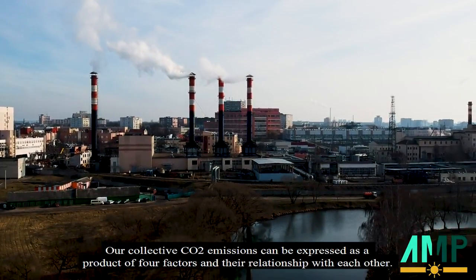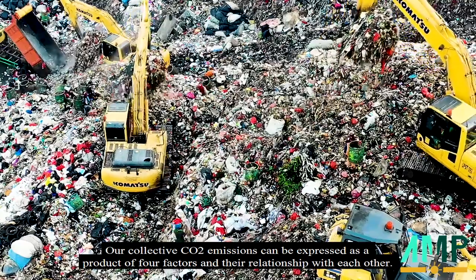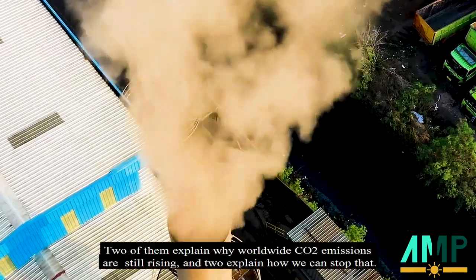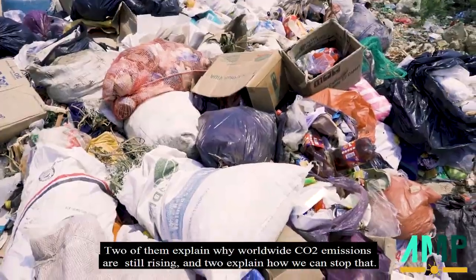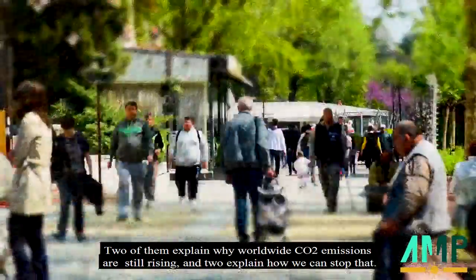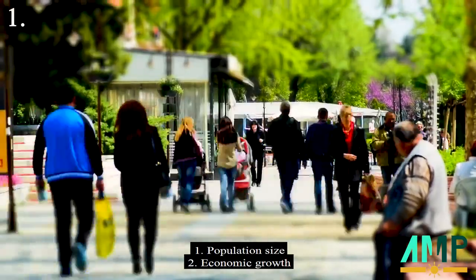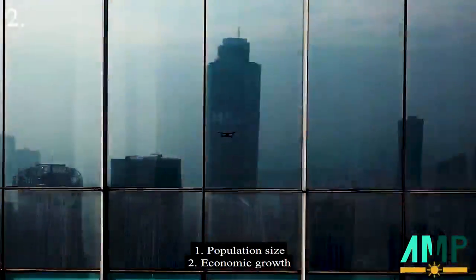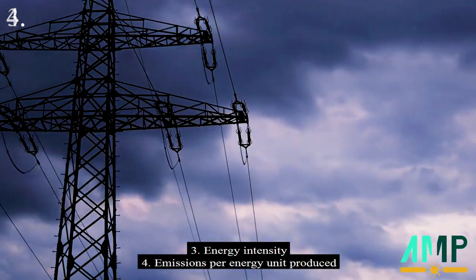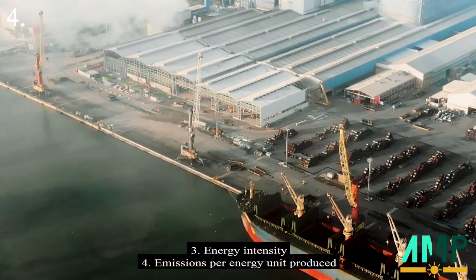Our collective CO2 emissions can be expressed as a product of four factors in their relationship with each other. Two of them explain why worldwide CO2 emissions are still rising, and two explain how we can stop that. Number one being the population size, number two the economic growth, number three the energy intensity, and lastly emissions per energy unit produced.